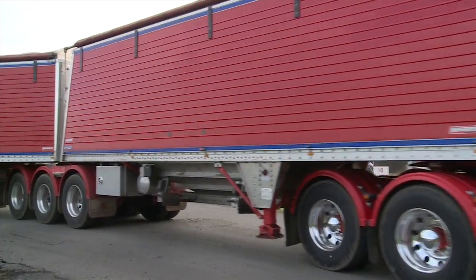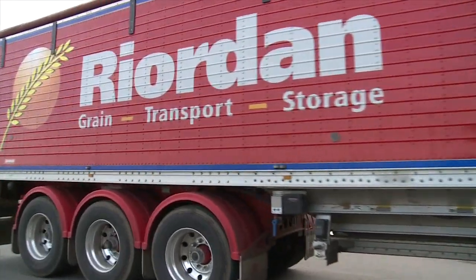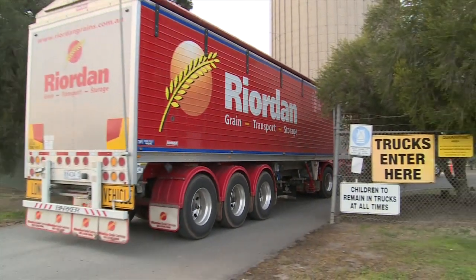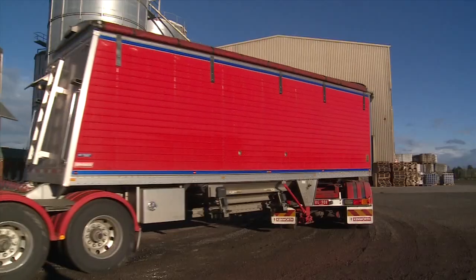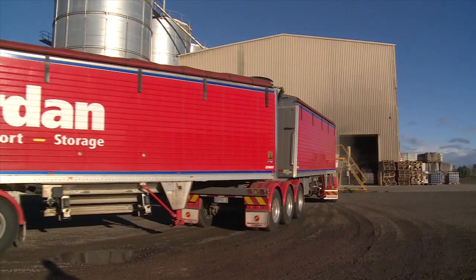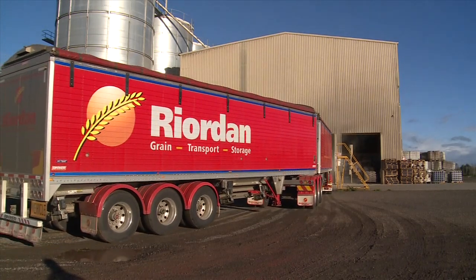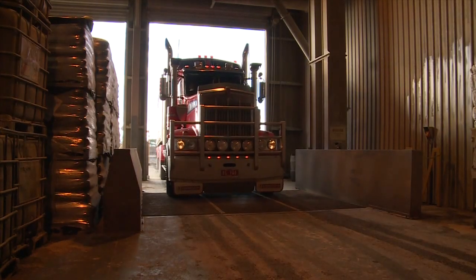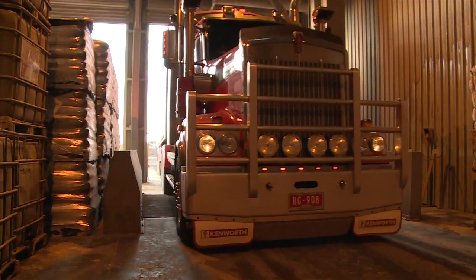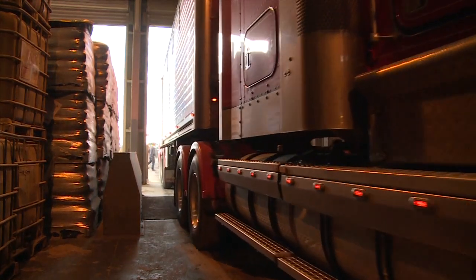The Wilson Paysetter Super B offers a wide range of benefits over a conventional B double tipper combination. In particular, there's an extra payload advantage and the added bonus of cheaper insurance premiums — extra product per load, every trip, week in, week out, which means more money in your pocket. Right now, let's have a look into the anatomy of the Wilson Paysetter Super B and see why they've become Australia's leading bottom dump trailer.